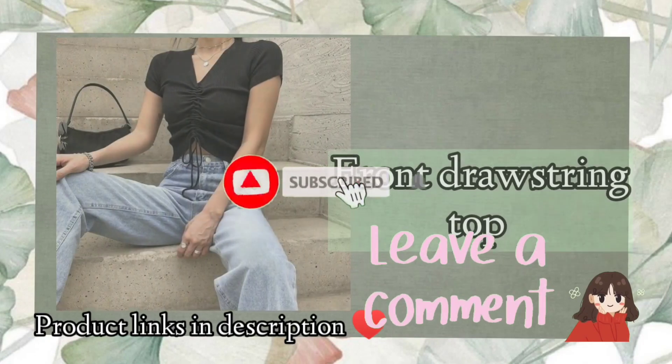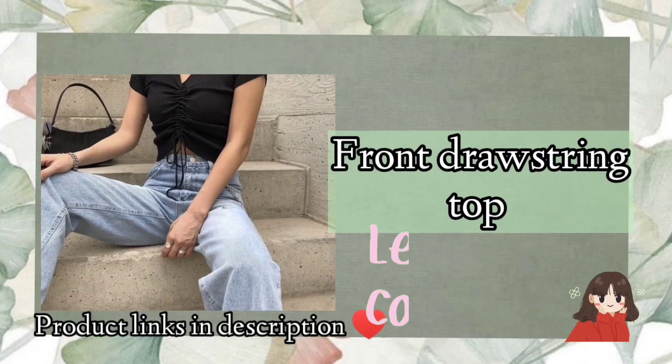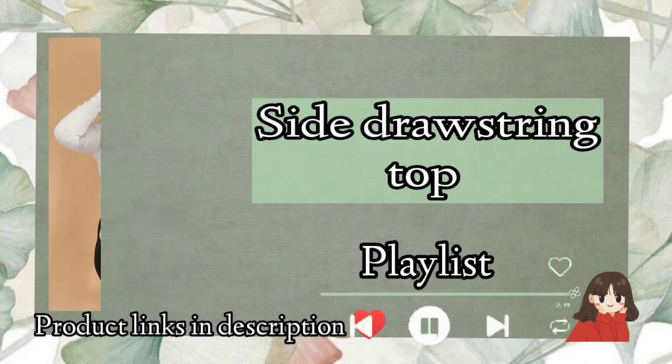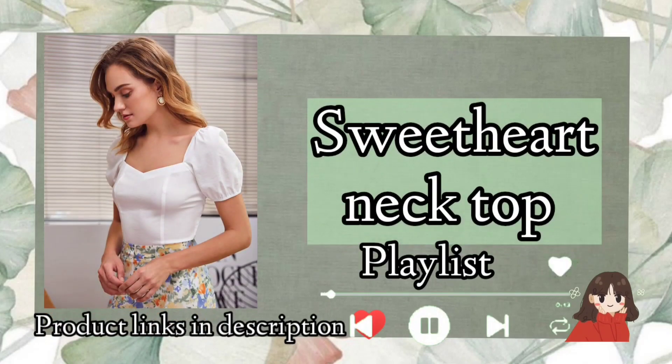Do comment in the comment section and let me know which top you like the most. Then we have front drawstring top, and you have the option of side drawstring top as well. I have created a playlist regarding tops, so you can watch it also.